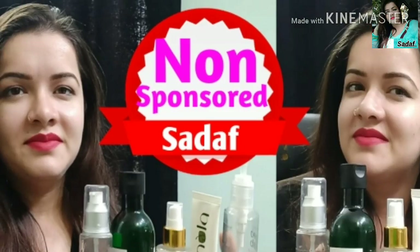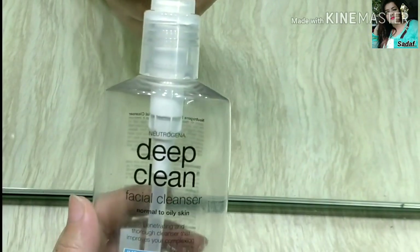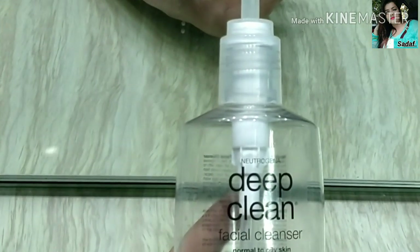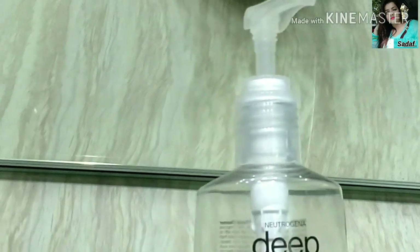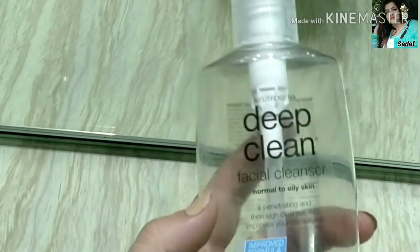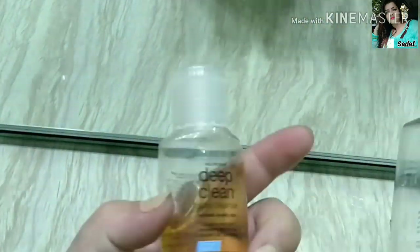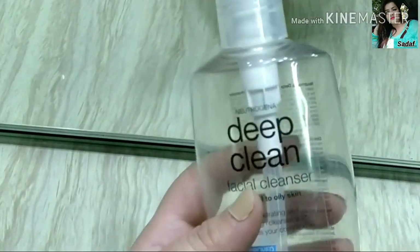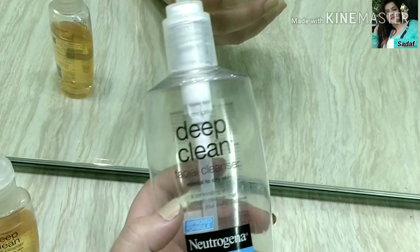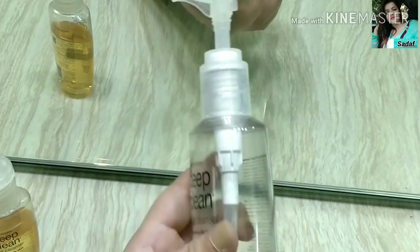Our first face wash is Neutrogena Deep Cleansing Face Wash. I have already finished many bottles of this. It comes in a pump bottle and is very easy to use. It is mild on your skin, not harsh, and maintains your skin's pH. It very effectively removes makeup, dirt, and excessive oil. It is great for acne-prone and oily skin.